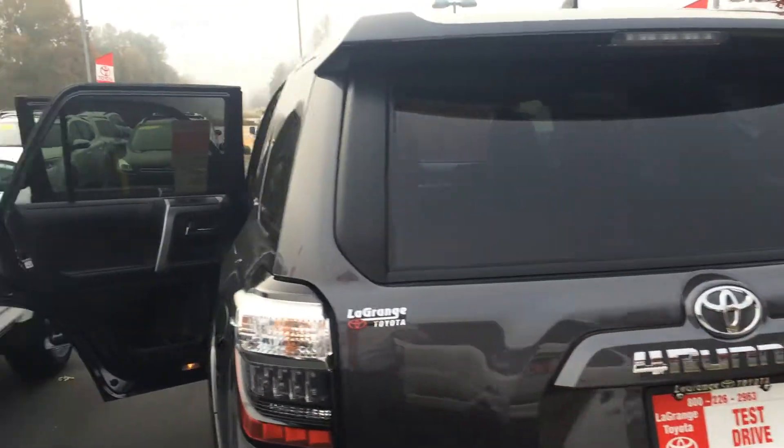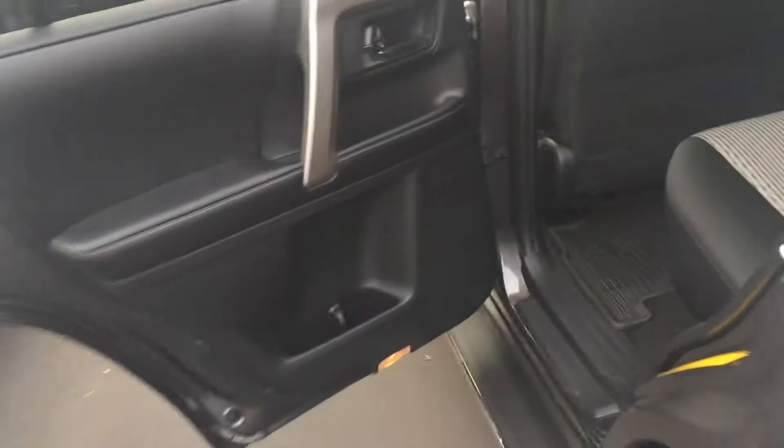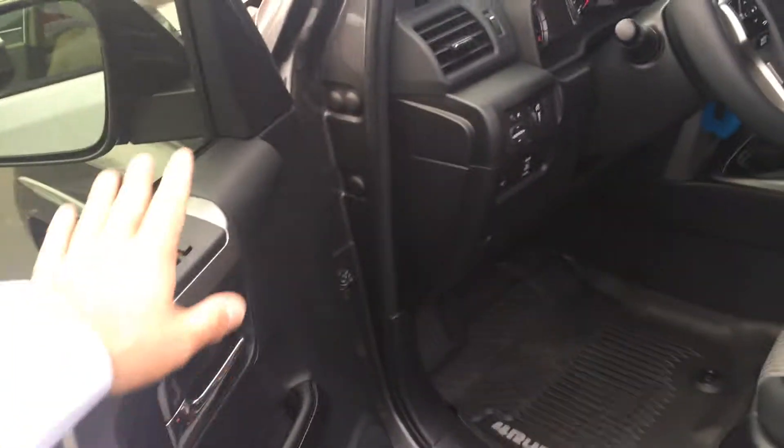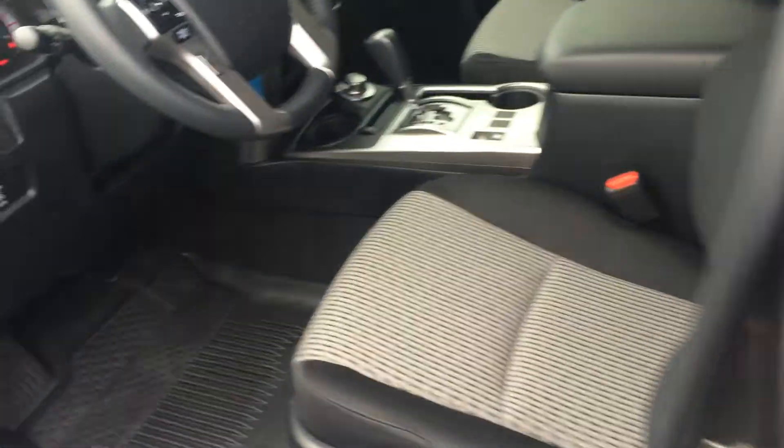There's your backup camera. You have power sliding glass in the back, and on the inside a black two-tone cloth interior with Wi-Fi, front power outlets and all-weather floor mats, power windows, all one-touch automatic door locks, a power seat with lumbar support.